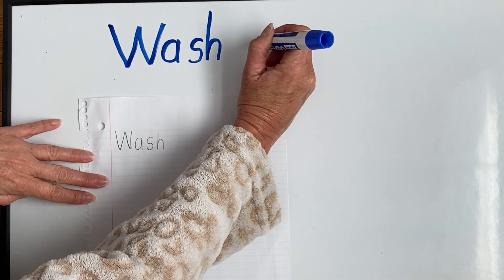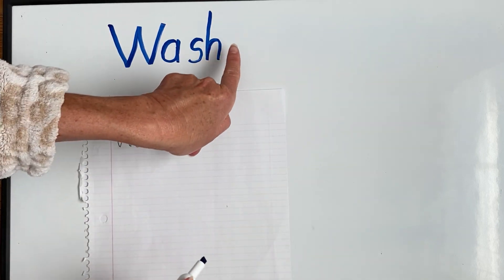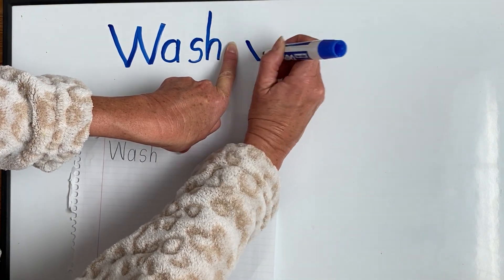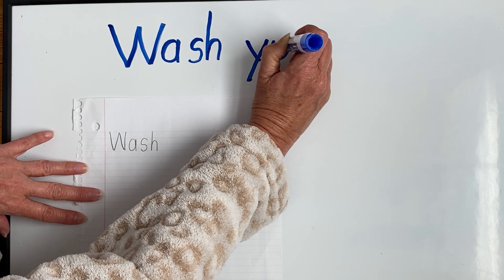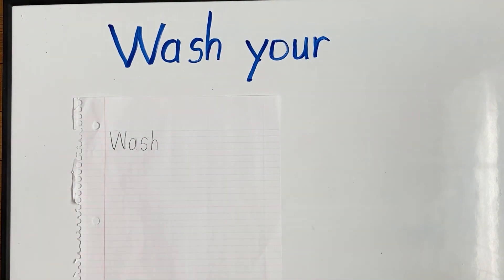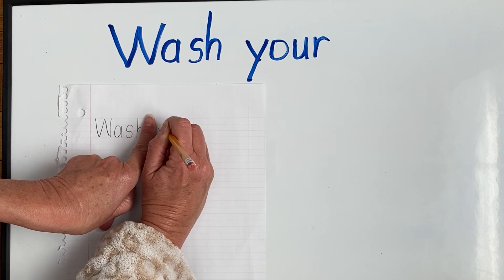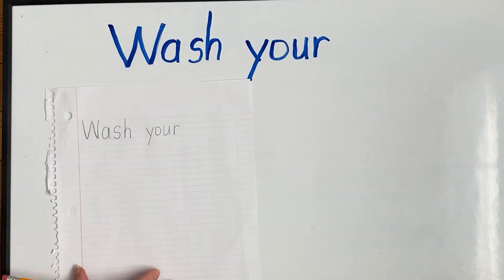The next word that I want you to write — what do you think it is? That's right, the word 'your.' So we're going to spell the word 'your.' Now remember, when we're writing a sentence and we have a new word, we always put a finger space between our words, because if we don't, they get very crowded. Make sure you've got that finger space, and write the letters Y, O, U, R — all lowercase. On your paper you should have a finger space between 'wash' and 'your.'